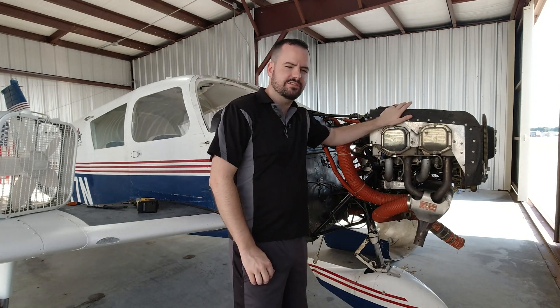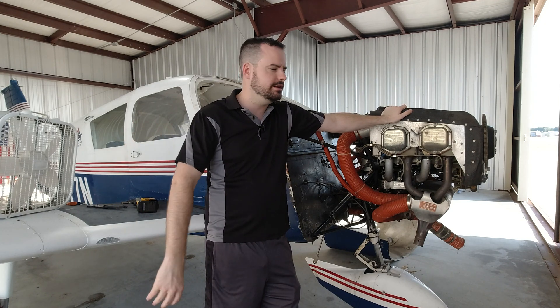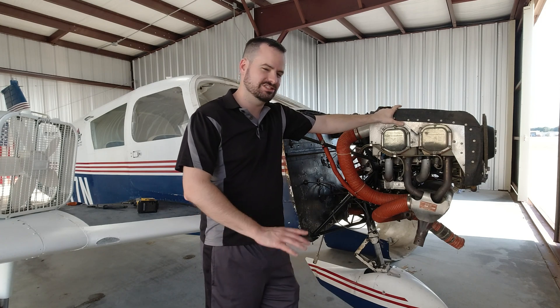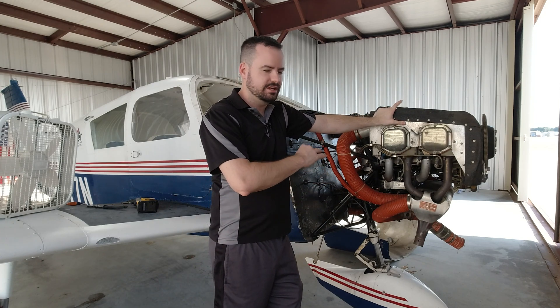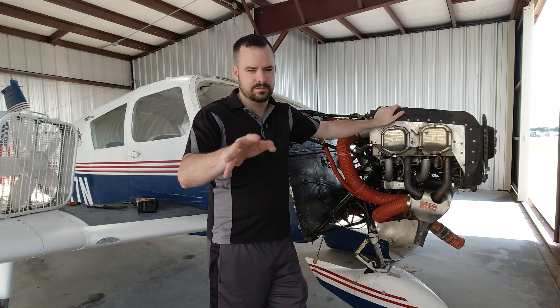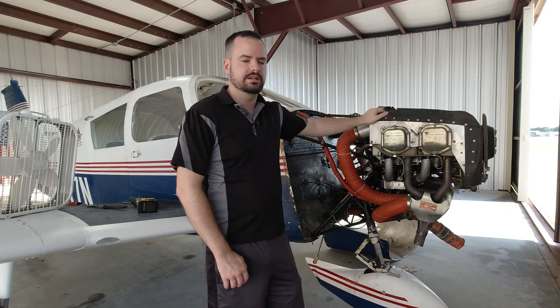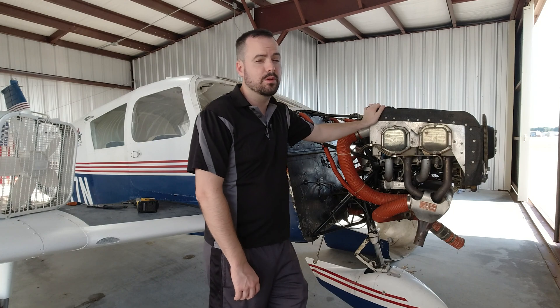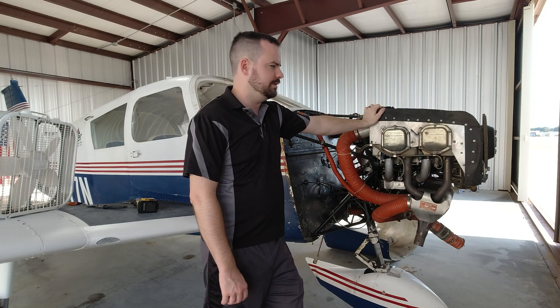So this is going to go off to what we consider to be an IRAN — which is an Inspect and Repair As Necessary. I'm hoping there's not really any repair necessary inside of this engine, just an inspection, along with the replacement parts that are required when you break it open. Then the prop gets overhauled, we install it back on Rosie, and we're up flying again — hopefully in just a couple months. A couple months is the lead time on this.